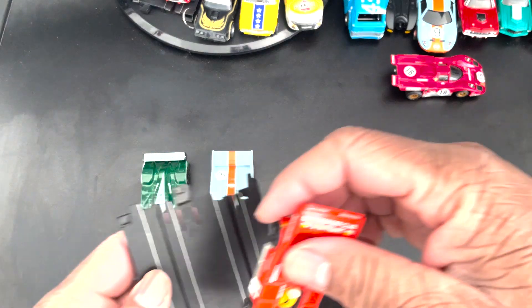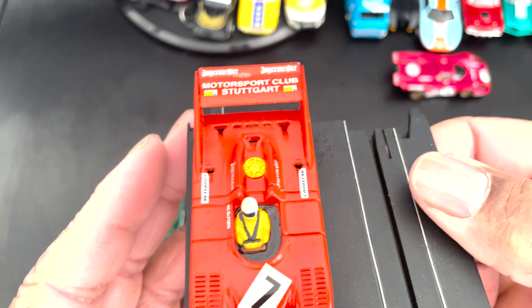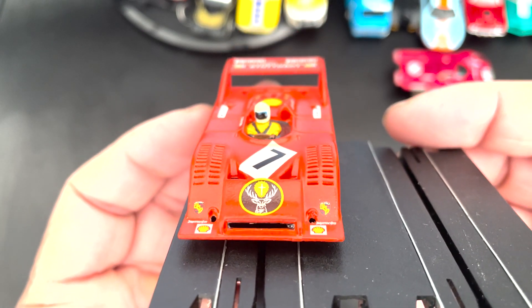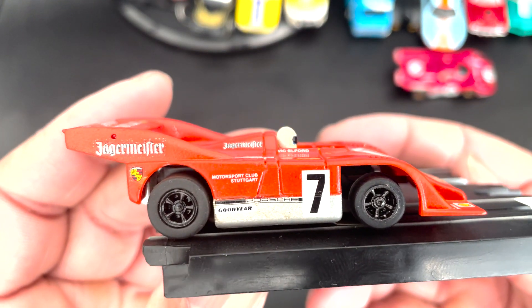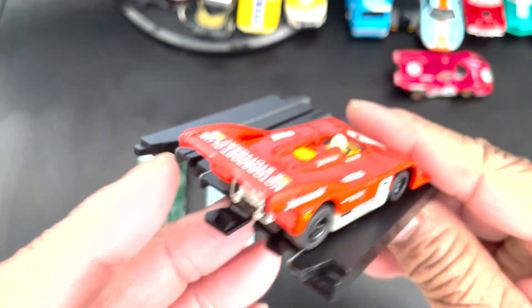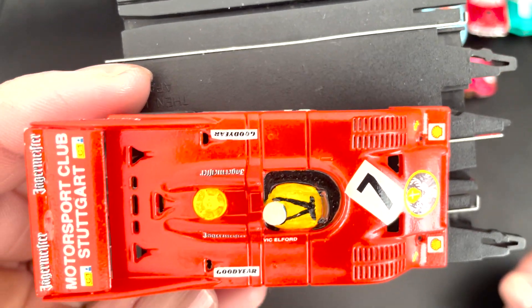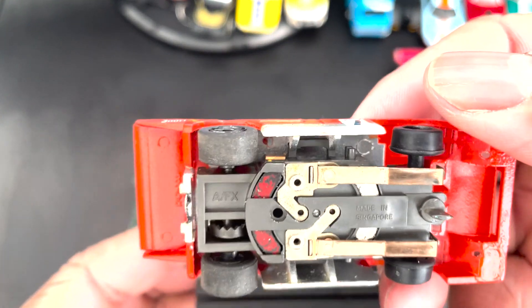First up, the Jagermeister Porsche. I think he did a good job on this. I got to hold it by hand because it does not have any magnetic strength. I do like me some Can-Am cars. And he's on AFX.